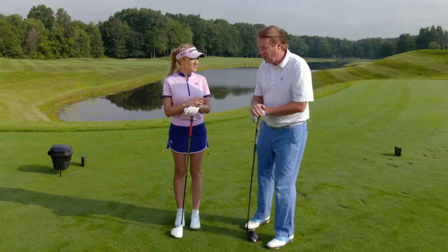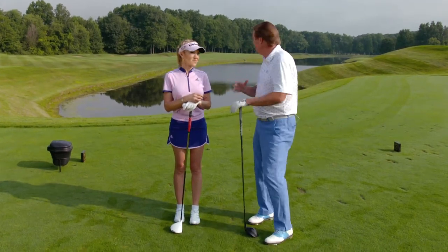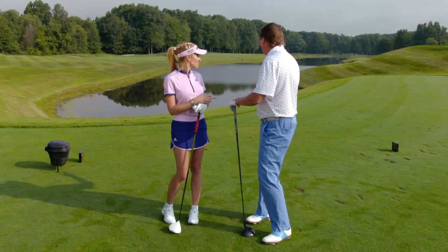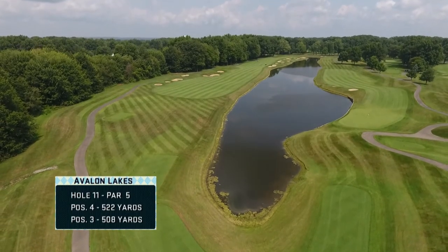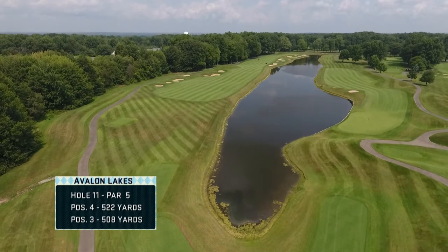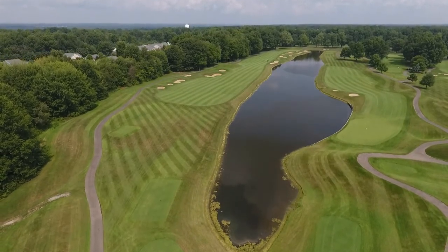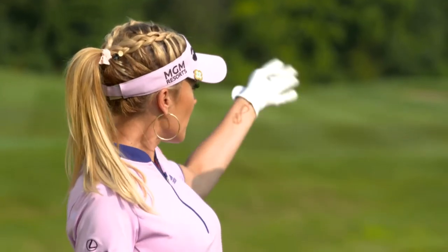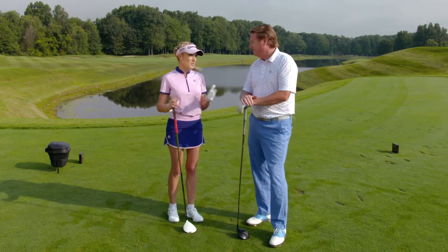All right Natalie, hole number 11. If this isn't the most intimidating golf hole for your average golfer — water on the right, bunkers on the left. But this is a Pete Dye design. In typical Pete Dye designs, it doesn't look like there's any room, but there's a lot more room out there. You really just want to pick how much of the water you're going to take off. You can just take it right over the drain.